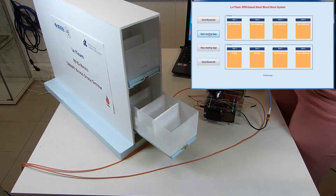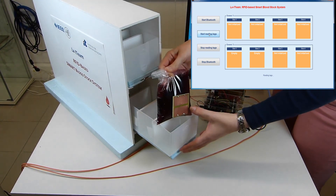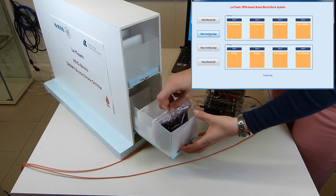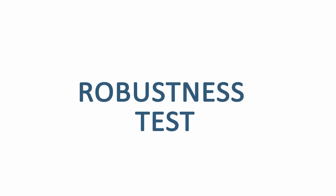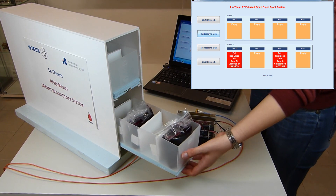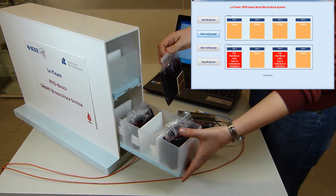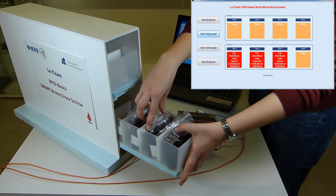On the other hand, if a bag with a dedicated tag is placed in one of the compartments, it will show as full and some data about the blood will be available. Two compartments are occupied by two tag-equipped bags, leaving one compartment empty in between. The drawer compartment displays show this information correctly, meaning the compartment tag in between two bags has not been influenced by them. Next, a tag-equipped bag is placed in the middle — since the tag is correctly identified, the bag in front has not influenced its performance.